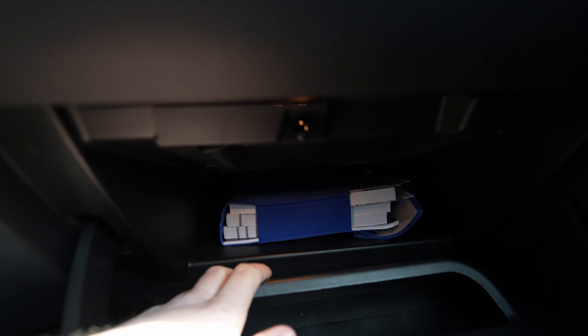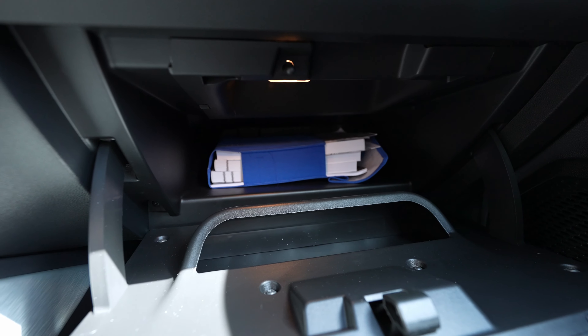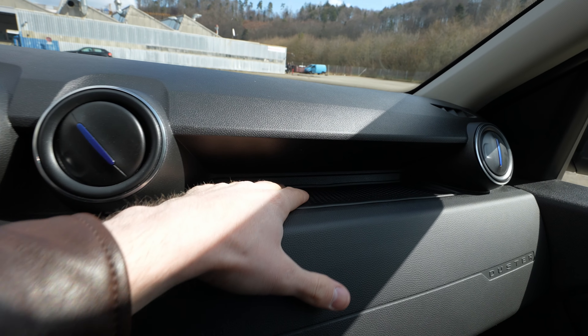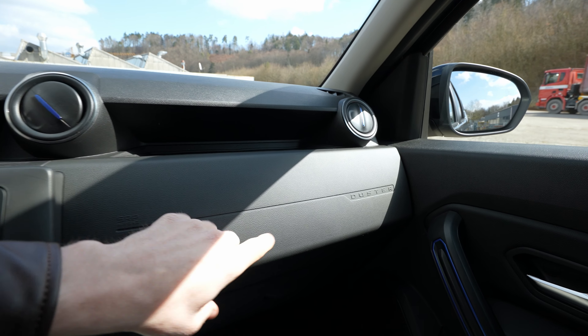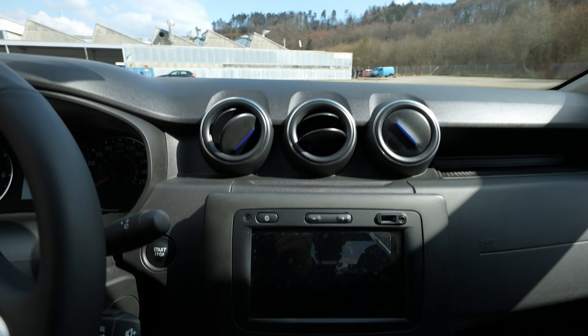The glove box is surprisingly large — very deep, fitting my entire hand inside. There's also additional storage space underneath, making it a huge, deep glove box. I really like it. There's also a small storage tray up top, and 'Duster' lettering on the dash with nicely integrated center vents.